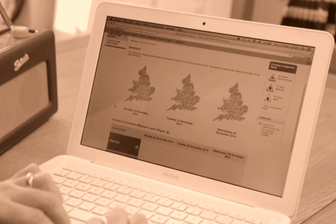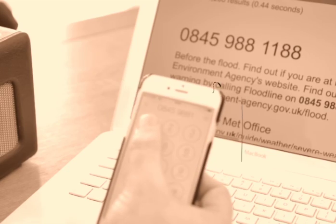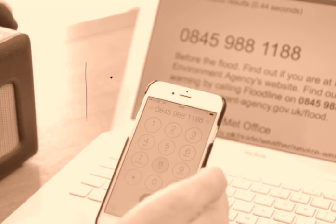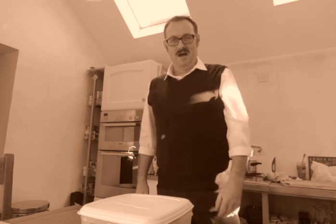Preparation is vital. The first thing you need to do is to sign up for flood alerts from the Environment Agency Flood Warning Service. These can be by email or text. Prepare a flood kit to include waterproof clothing, important documents like passport and insurance policies, torches, spare batteries and chargers.